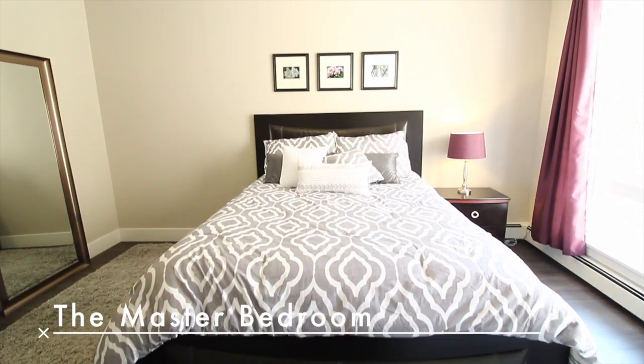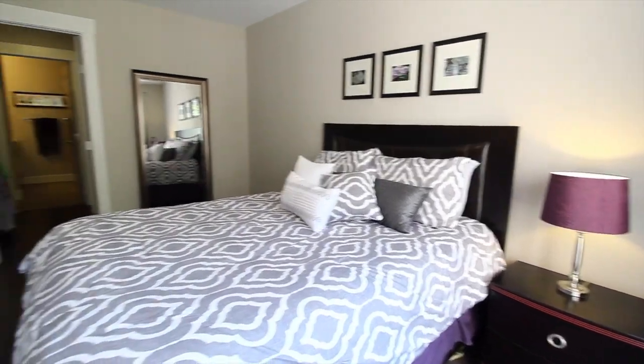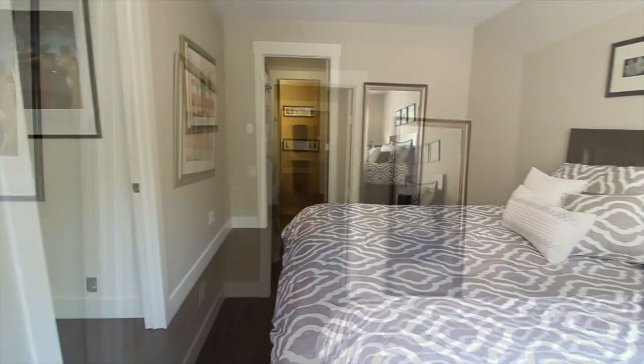The master bedroom is large in size, featuring large windows which lead into the walk-in closet and en suite bathroom.